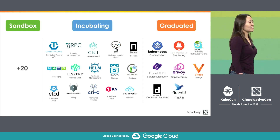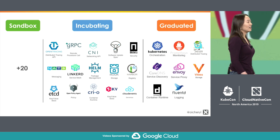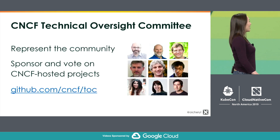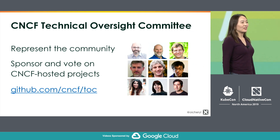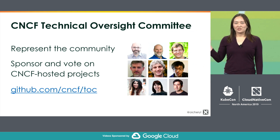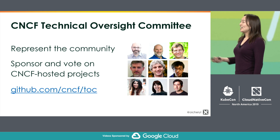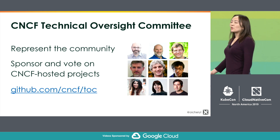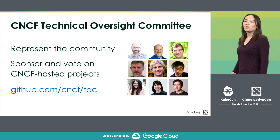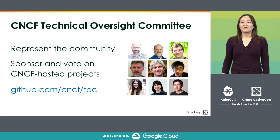CNCF itself doesn't choose which projects are hosted. Instead, that is the job of the Technical Oversight Committee, or the TOC. It's a group of nine people who are elected to represent the community, and they sponsor and vote on what projects come in and out of the CNCF.